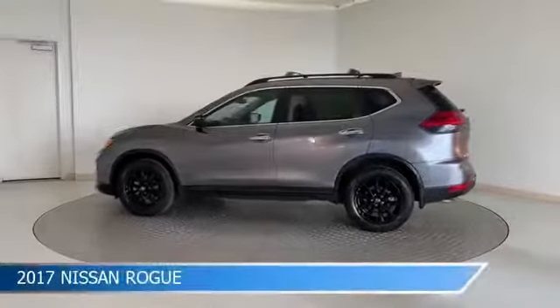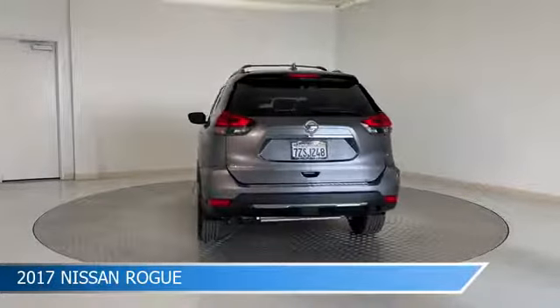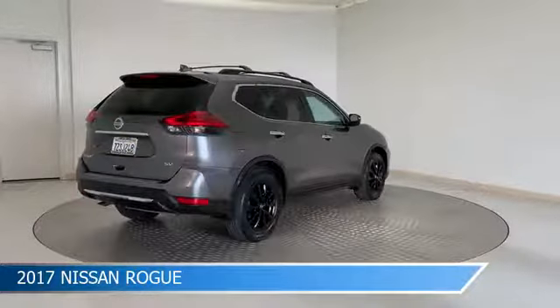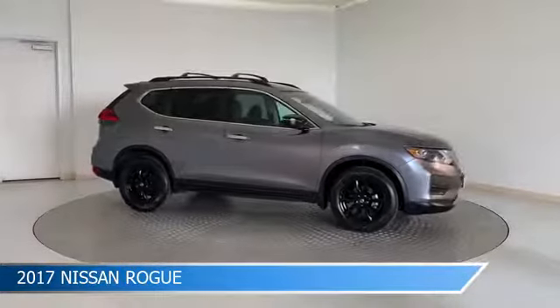Take a look at this 2017 Nissan Rogue, equipped with a CVT with X-Tronic transmission in gun metallic. This car comes with some great features including anti-lock brakes, heated seats, audio controls on steering wheel, auxiliary input and more. Come in and check it out today.